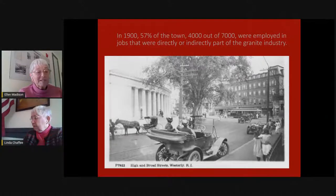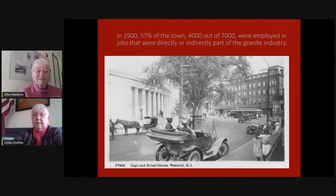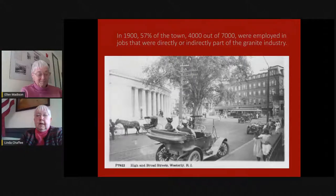Linda always teases me that I was a Dunn's Corners kid, but she was a downtown kid. This photograph is in front of the post office. It's really neat because we have cars and horse and buggy and it's just a little after 1900. And this is the town that we're talking about as being this hub of granite production.